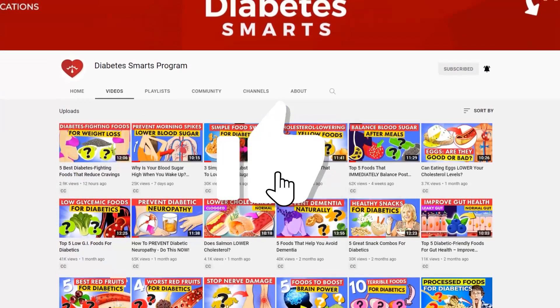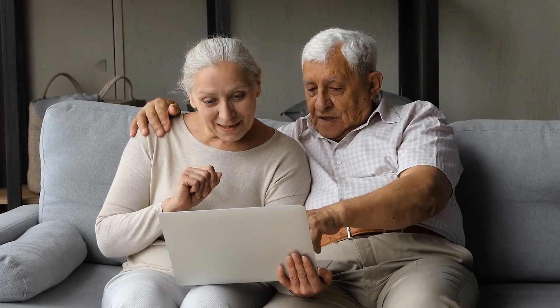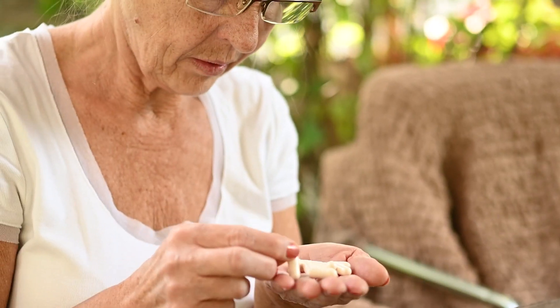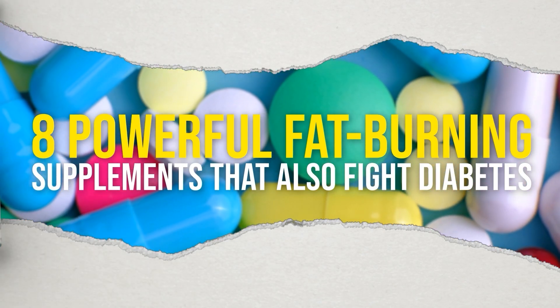But real quick, please like this video and subscribe to our channel, and to really show your appreciation for our work here at Diabetes Smarts, you can always feel free to click the Thanks button! Let's get on with the supplementation show! These are 8 Powerful Fat-Burning Supplements That Also Fight Diabetes!